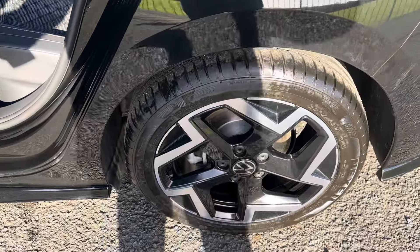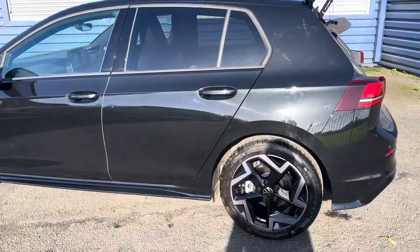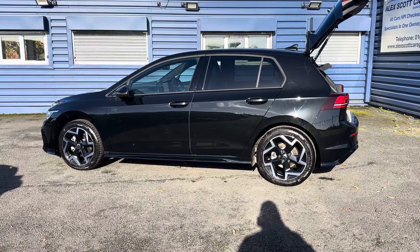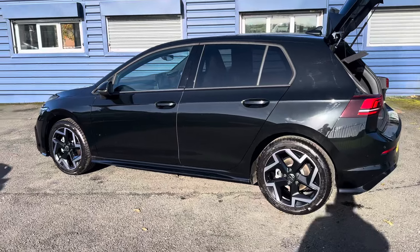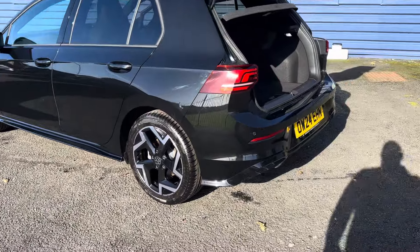This car is also still under manufacturer's warranty until July 2027. We are offering nationwide delivery on all our vehicles — if you're interested, please give us a call and we're more than happy to help.